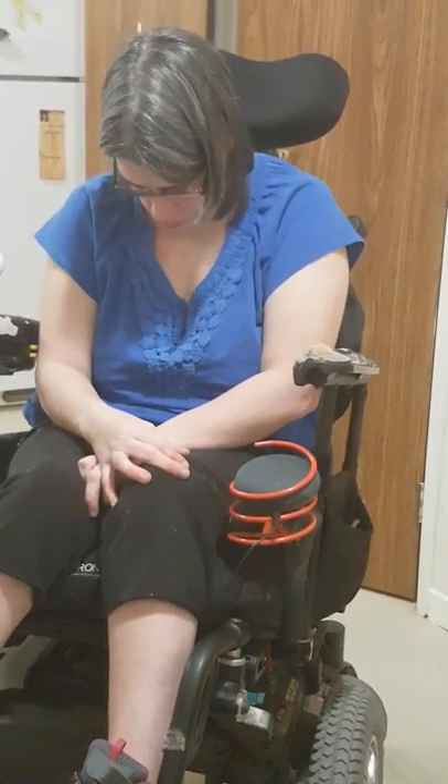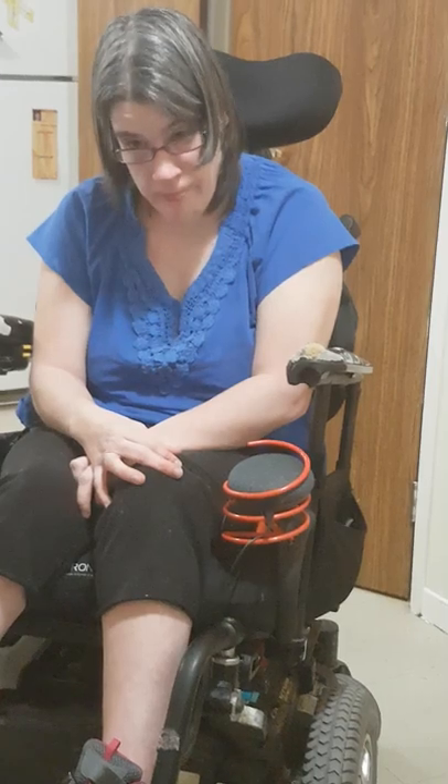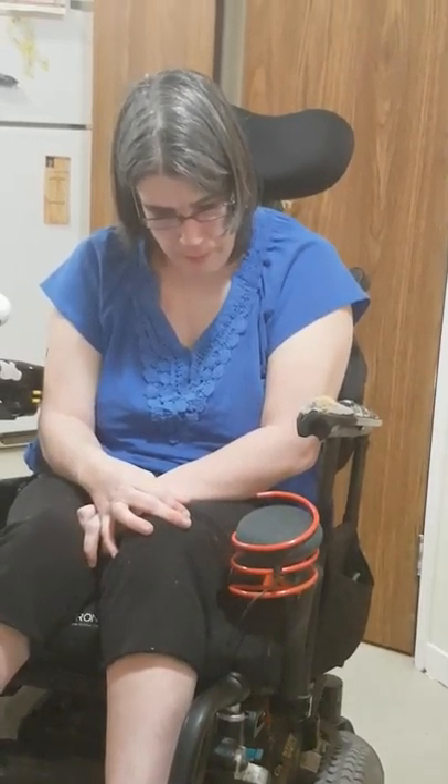Erica is also learning about cooking with a toaster oven, and we have a volunteer making a special hot plate so she can actually cook with two pieces of cooking equipment at one time.